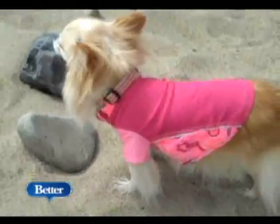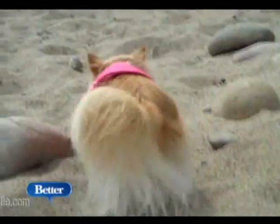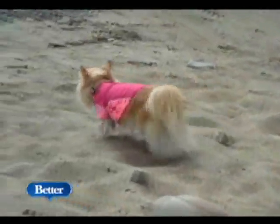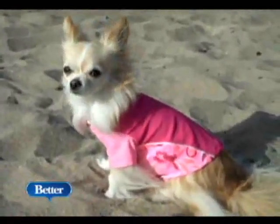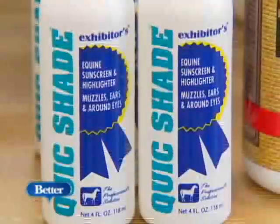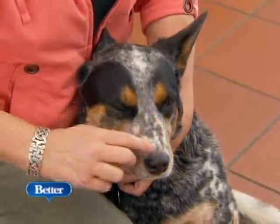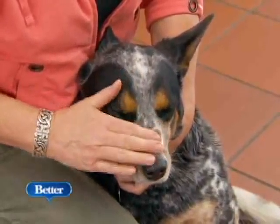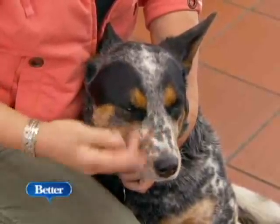Protecting your pets from the sun is another summer essential. You can get Rashgard sun shirts online from GW Little — they give your pooch maximum protection against harmful UV rays with an ultraviolet protection factor of 50 plus. And don't forget the sunscreen. The nose is a really common area to get sunburn on a dog, and it's a very common area for skin cancer, so it's recommended to keep a little bit of sunscreen on their nose, just like us.